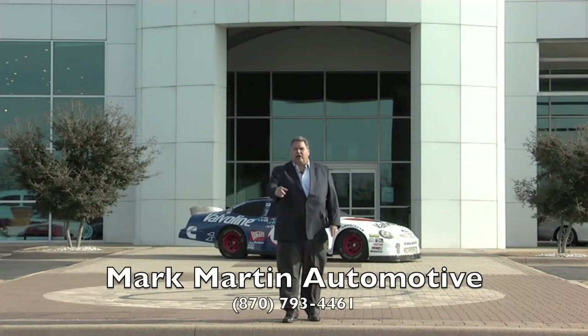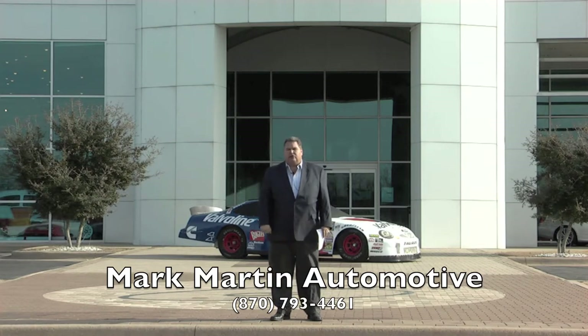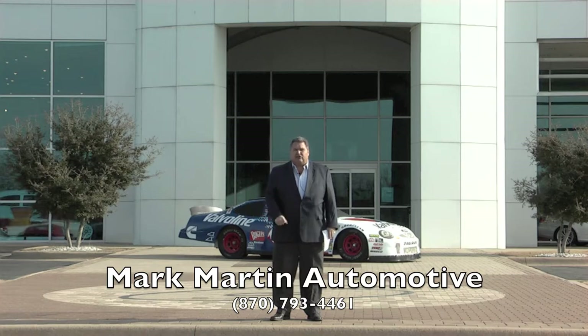Good morning and welcome to the Mark Martin Auto Showcase. We want to thank you for watching. We've got a lot of people been watching, a lot of people been calling us, a lot of people been doing business with us. If this is your first time, sit back, relax and spend the next 30 minutes learning how we can save you money.